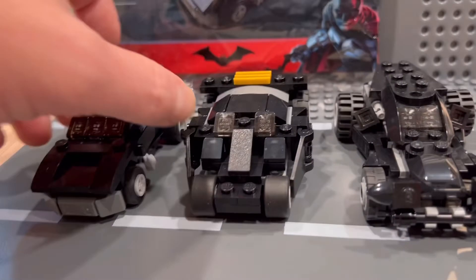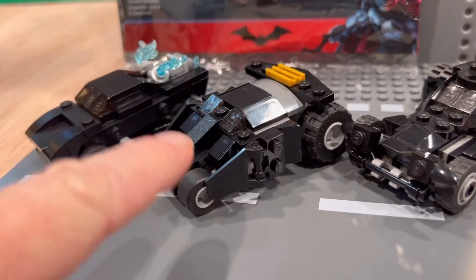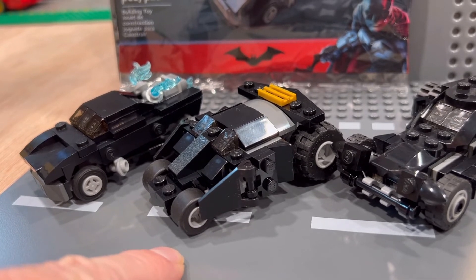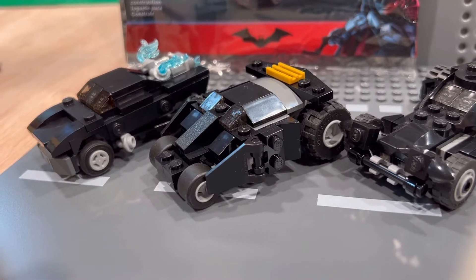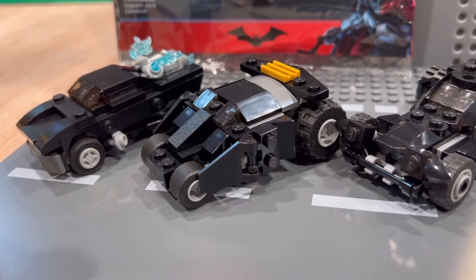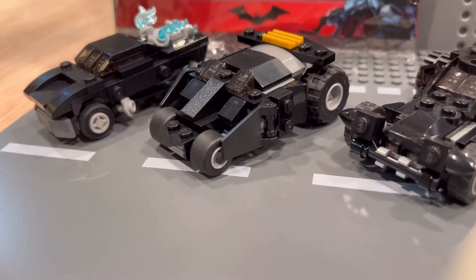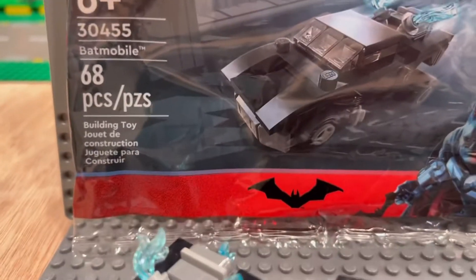I found another little tiny — I call it tiny — half the size of this Tumbler on Rebrickable. I might even build that. I think it's only half the size of this one. It uses frying pans as the back tires, which are the large tile pieces. Those are considered the large tires, so you can imagine how small it is. I'm going to find the pieces for that. It's only like 30 pieces, and even this poly bag set is only 68.